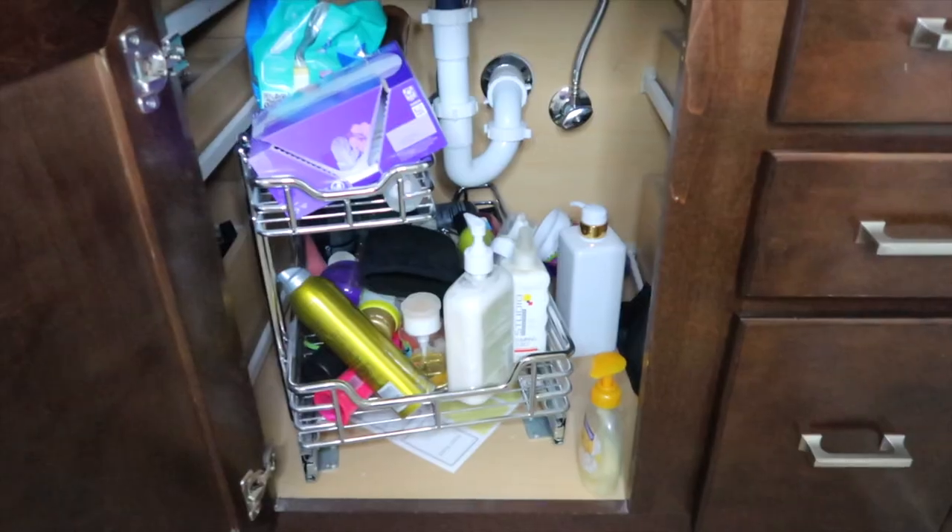Declutter, declutter, declutter. That's what we are doing today in this Make Mondays Happen.